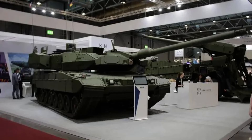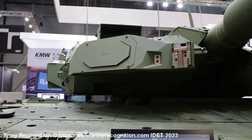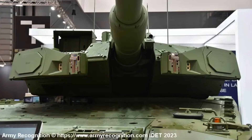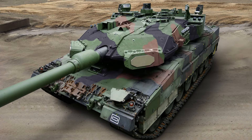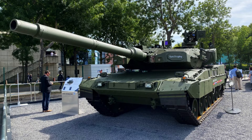The Leopard 2A8 is equipped with a powerful 1,600 horsepower engine, a notable upgrade from the previous versions that utilized a 1,500 horsepower engine. This increase in engine power could potentially be a factor in the decision to use newly built hulls. Additionally, the tank features an auxiliary power unit that enables the operation of all systems even when the main engine is turned off.